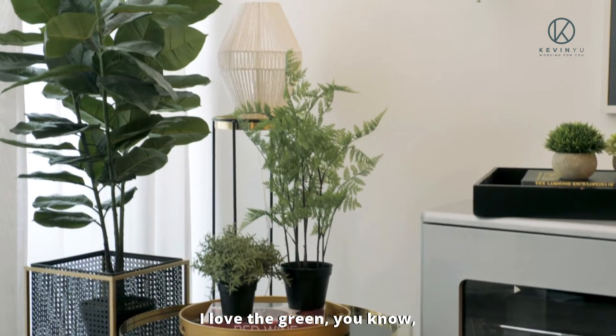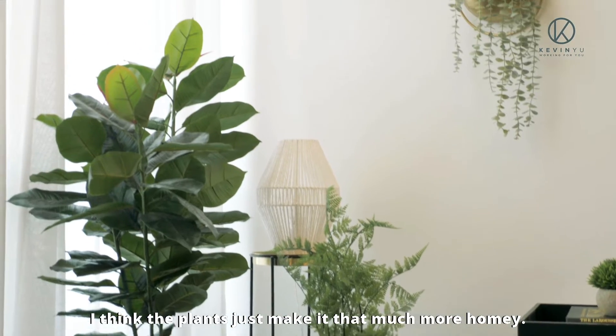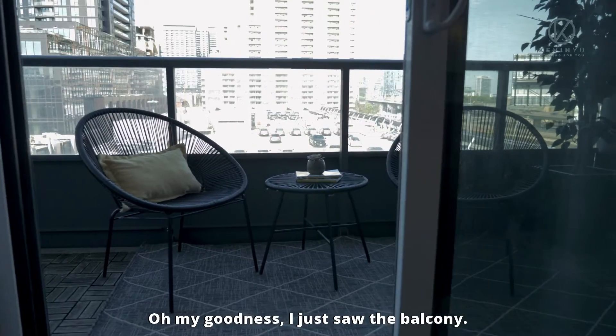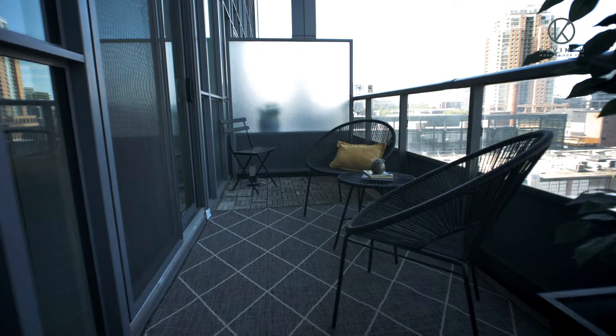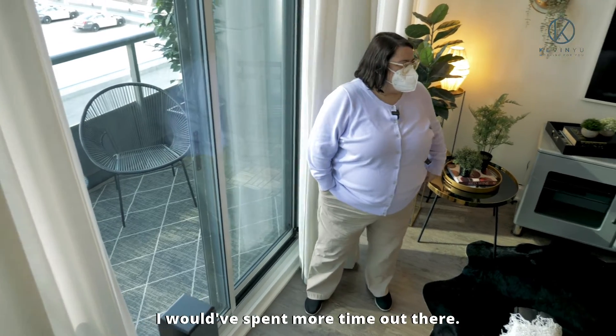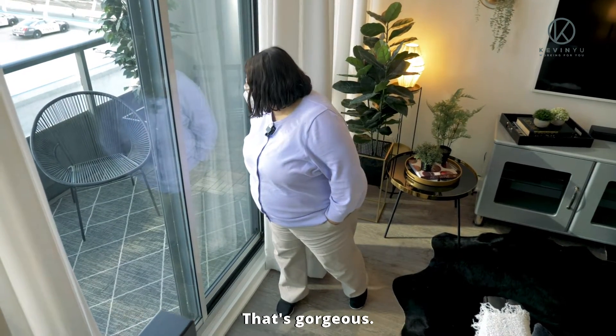Love it. I love the green — I think the plants just make it that much more homey. Oh my goodness, I just saw the balcony. Wow. If I'd fixed it up like that originally, I would have spent more time out there. That's gorgeous.